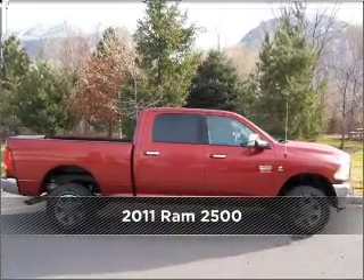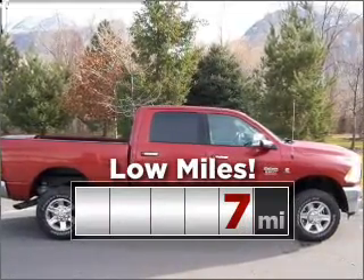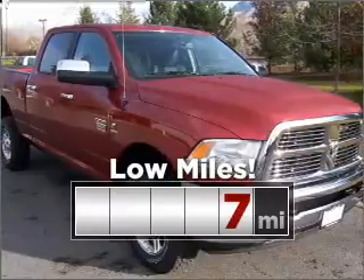Discover the vehicle that meets your needs. Purchasing this low-mileage vehicle is a smart choice for the long term.